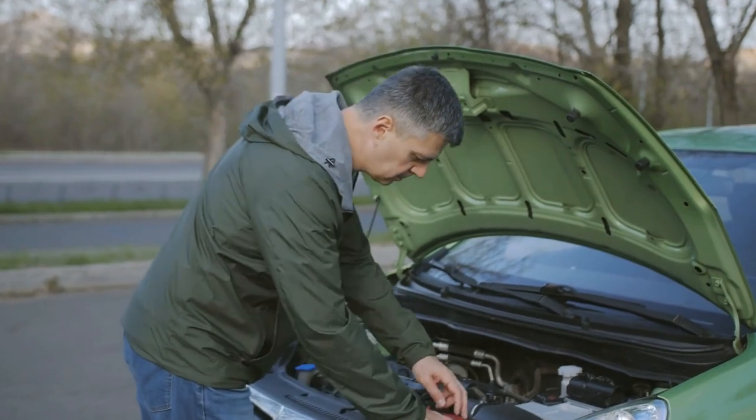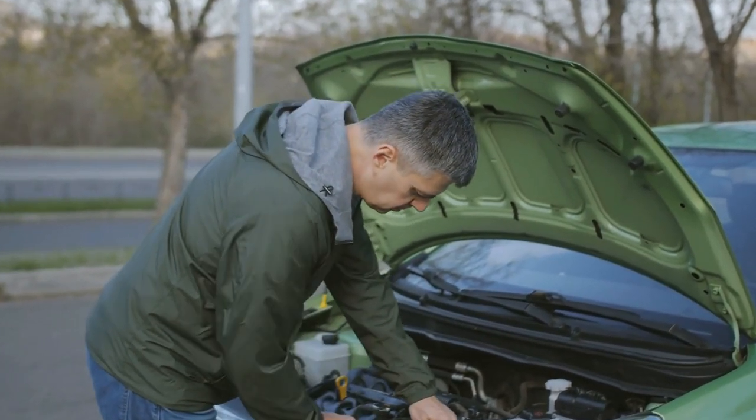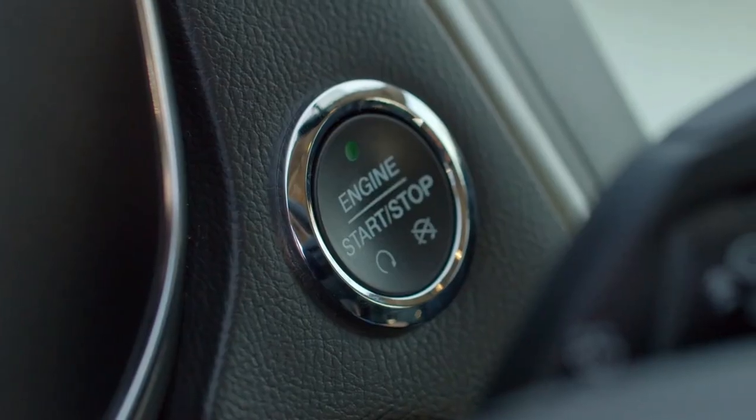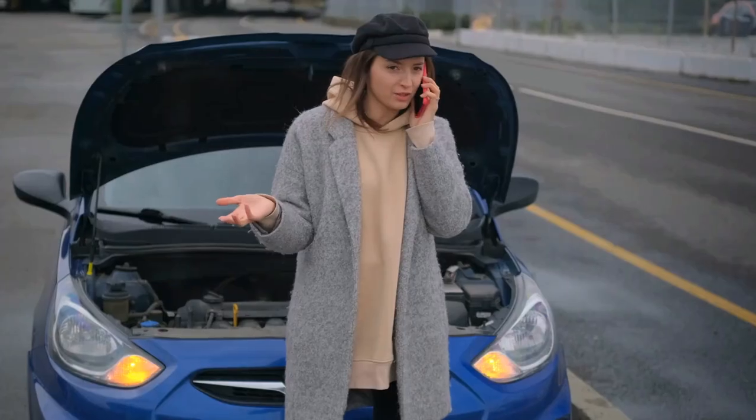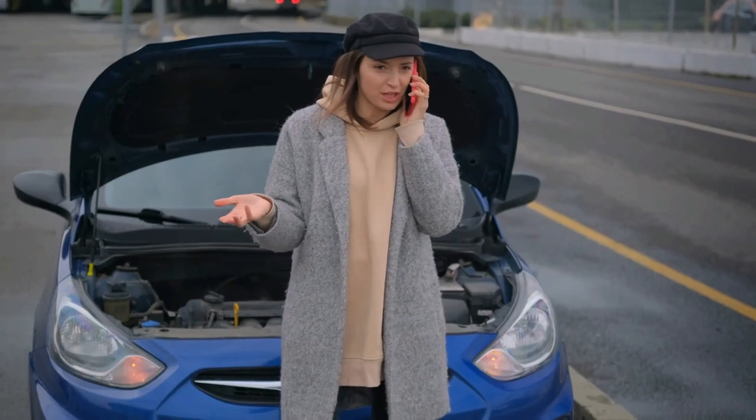When you think 'my Honda won't start,' it could be due to a variety of issues. Maybe the engine isn't firing up at all, or perhaps it's turning over but not starting. Or you might hear a clicking noise when you try to start the engine, but nothing happens. Each of these situations can indicate different problems with your car.